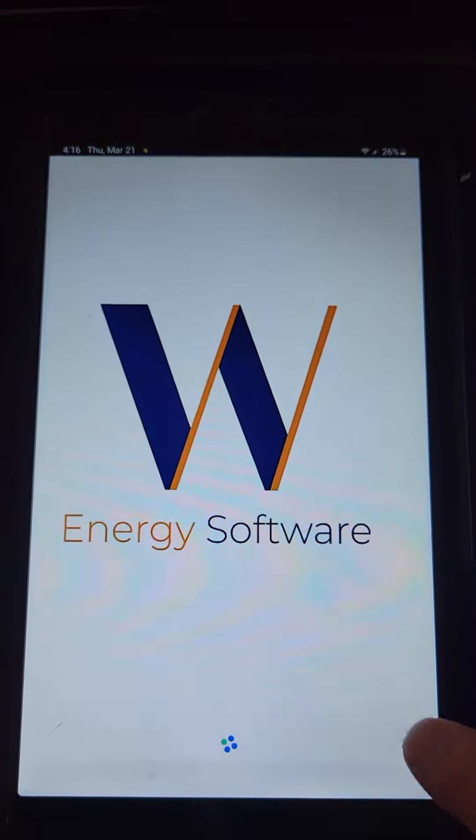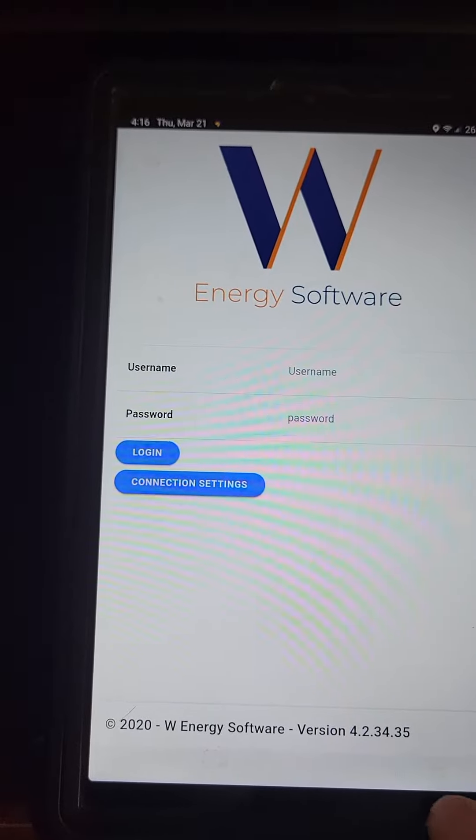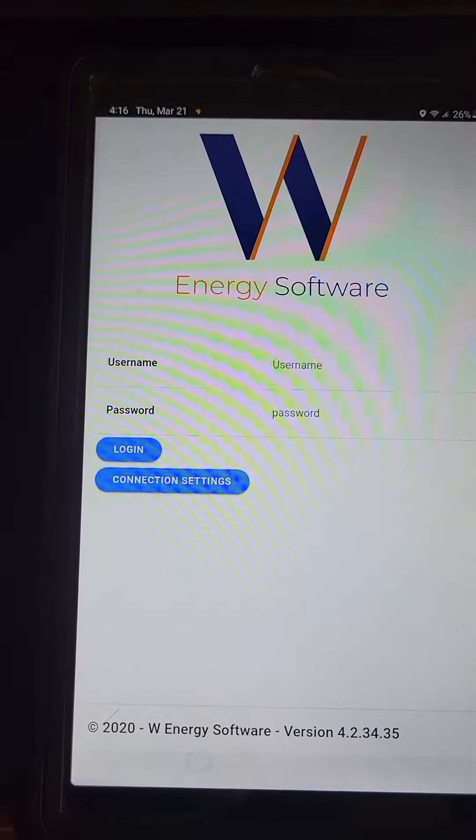So if you're in Motive or Toll Tagger — sorry for the reflection guys, that's the only way I could figure out how to record this, you can see me right there with my hat, not weird at all — we can now have multiple apps open at once.